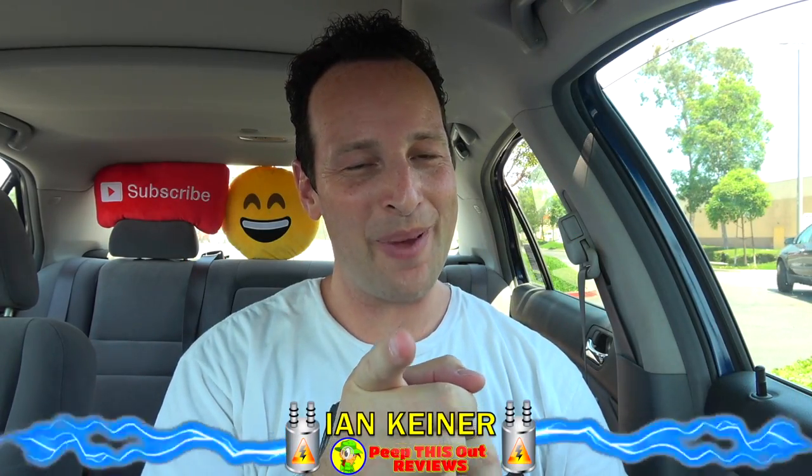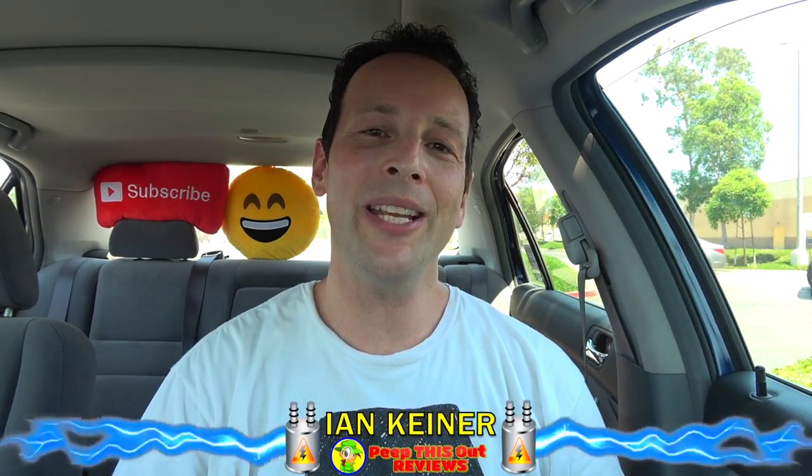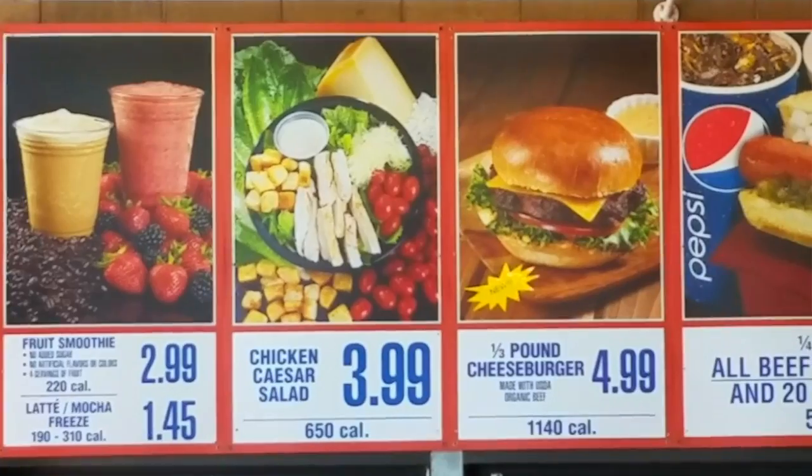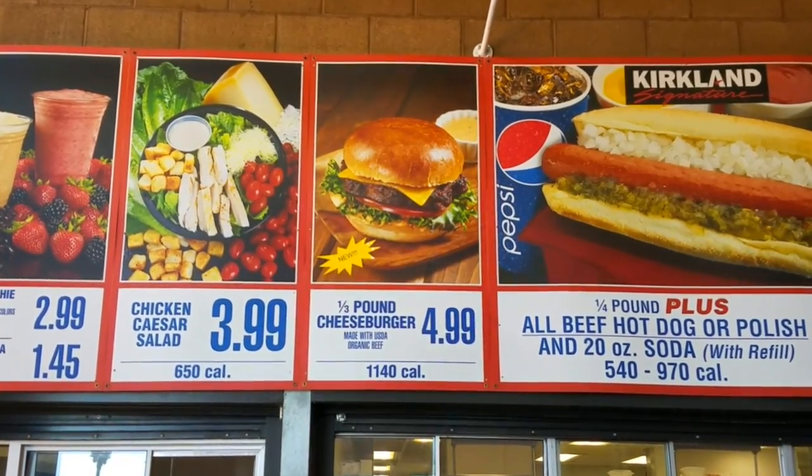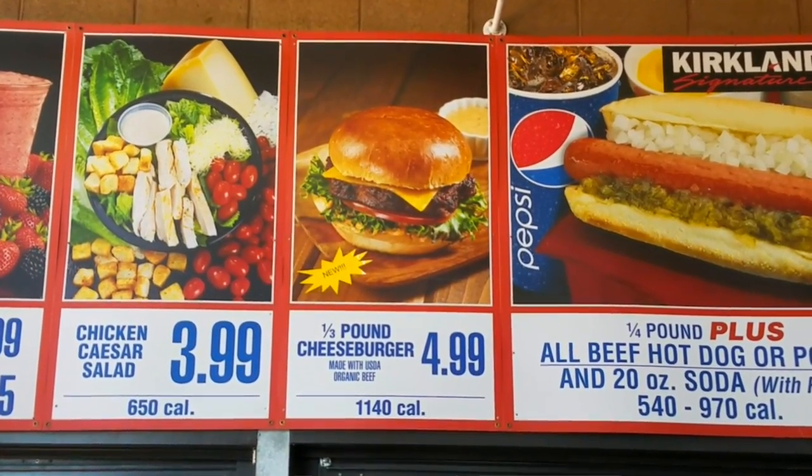Hey everyone, it's Ian K for Peep This Out, back again with another one here in Lakewood, California at Costco, to take a look at a brand new item currently in test on their food court menu. It's a cheeseburger — and honestly, I can't believe they waited this long to give this a shot. This is not just any old cheeseburger; it's a third pounder, which means it should be bringing some heftiness along with it. Let's get right up on it for a closer look.